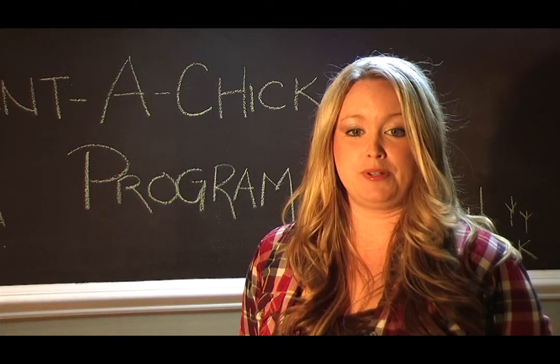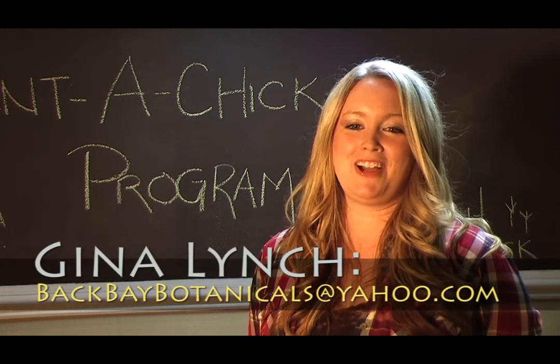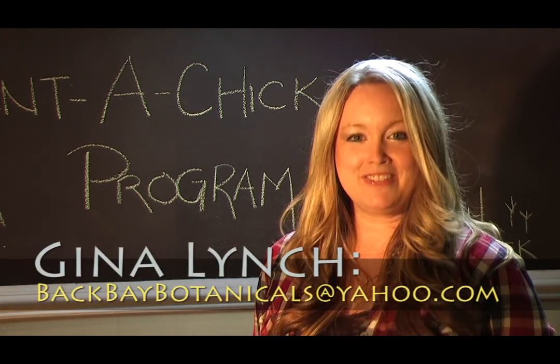If your family would like to participate in the Rent a Chick program, you can contact me at backbaybotanicles@yahoo.com. See you at the farm!